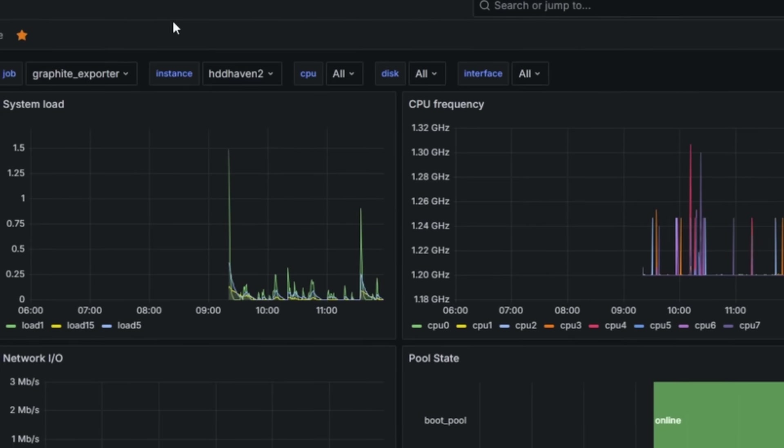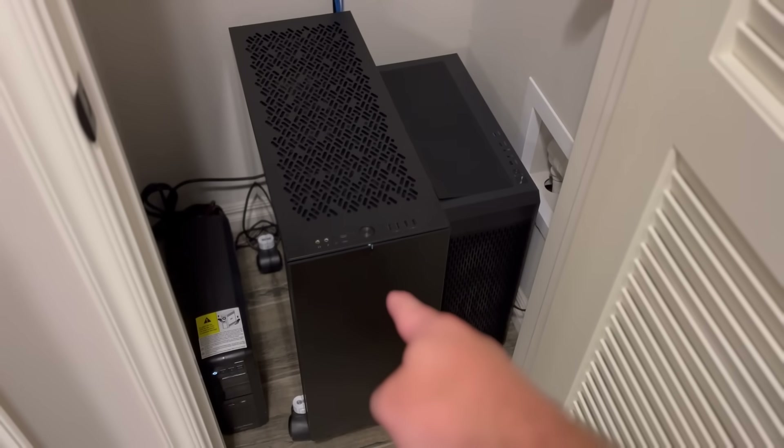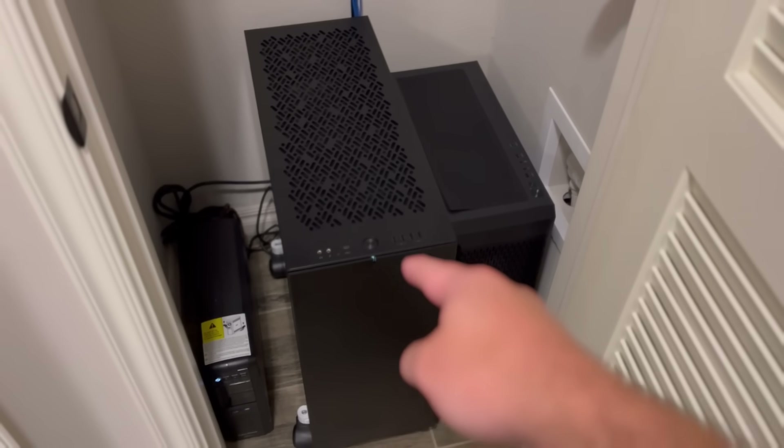You might have noticed that Hard Drive Haven 2 — the newer NAS — wasn't on for a bit. That's because since I'm just using it as a local backup, I don't run it 24/7. All it does is occasionally receive data from a replication task from the other NAS, so if it's not doing that, it's just generating heat. I currently keep it off unless I'm running a replication task every few days. Eventually I might put the old one on a power schedule too — maybe coming on once a day to sync up and then shut back down.